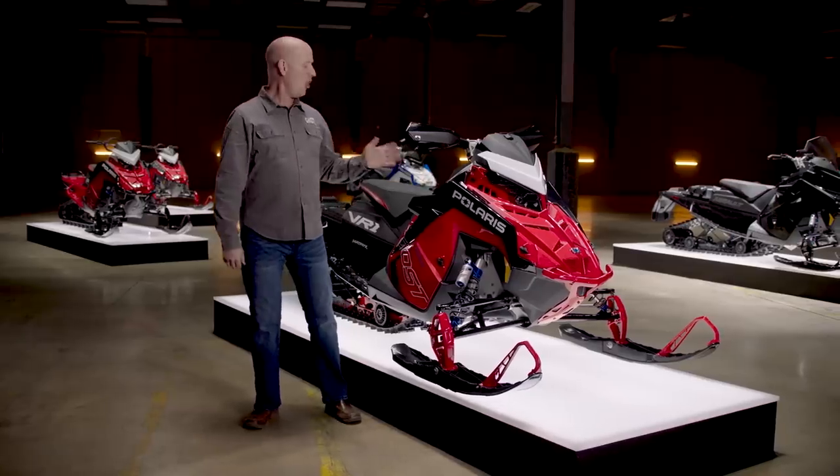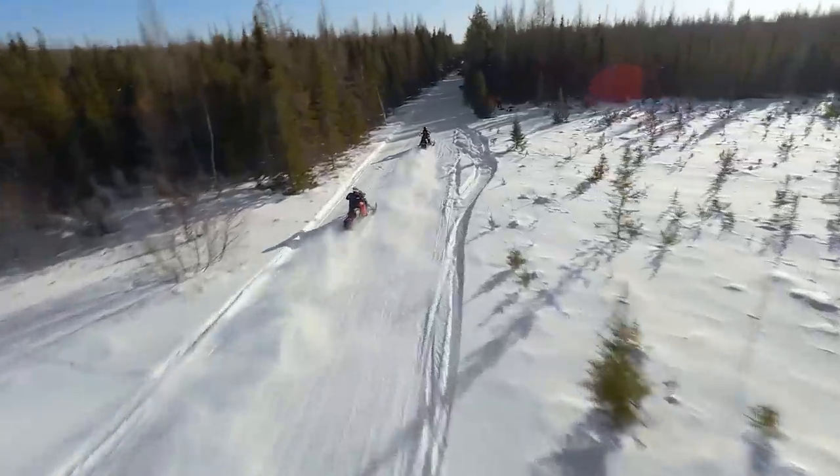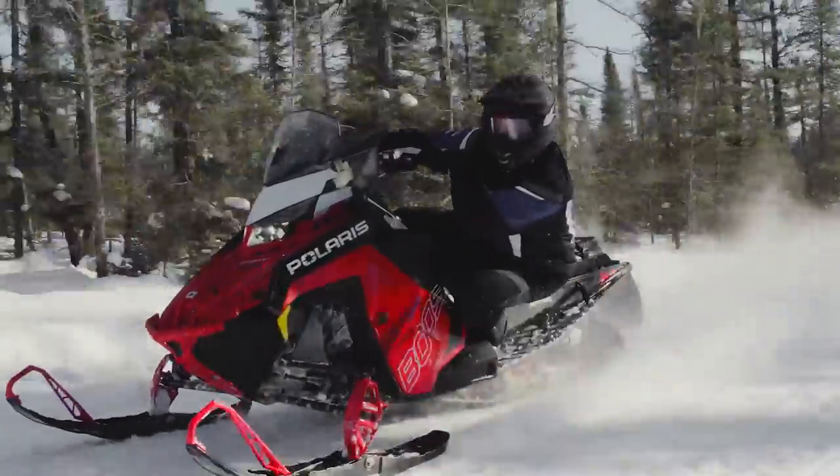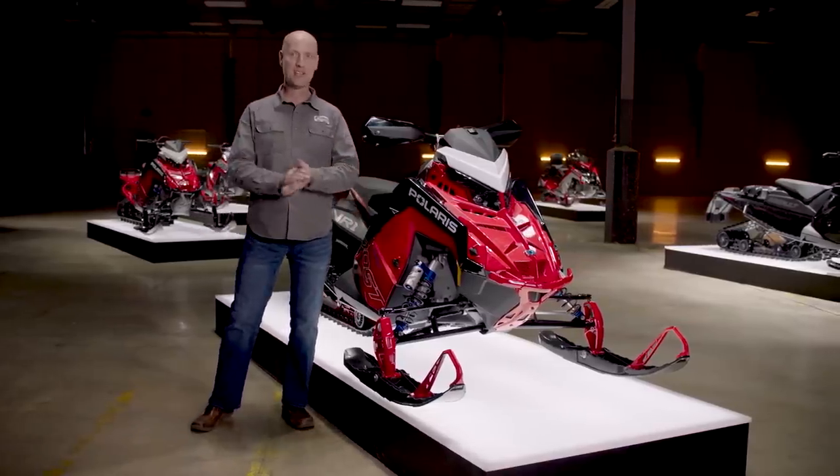This is the all-new Patriot Boost Indy VR1, which completes a strong trifecta for this model that also includes 650 and 850 Patriot engines. Before we dig into the details on this sled, let's talk about some of the big picture reasons to get excited about it.